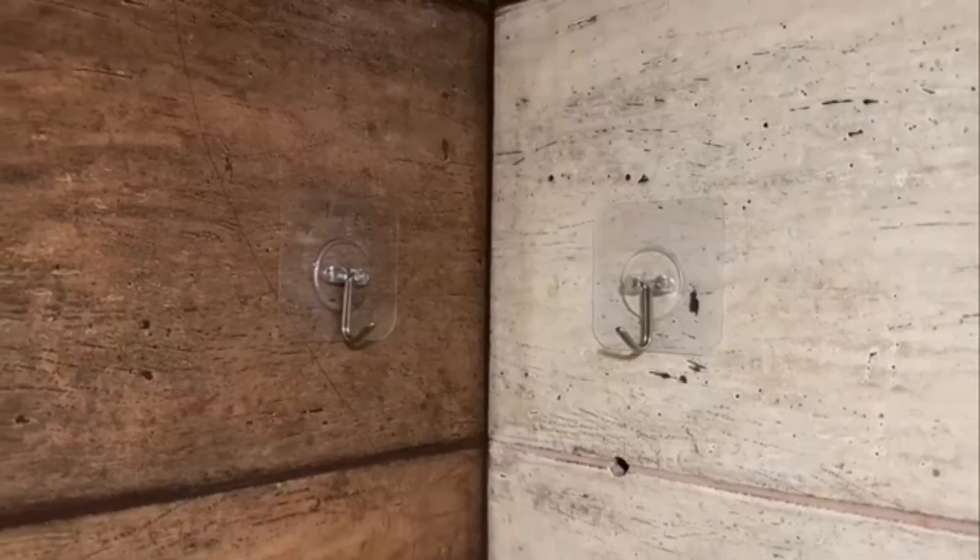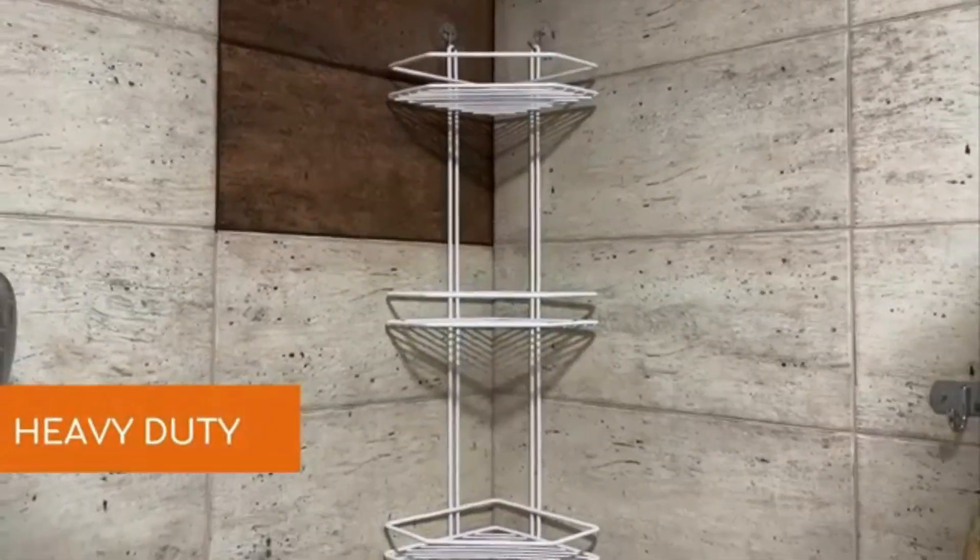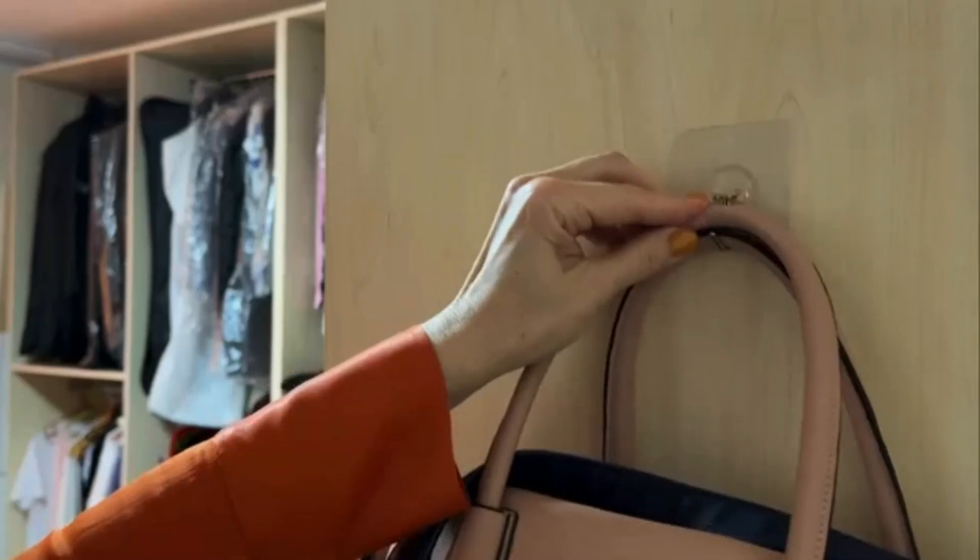In terms of functionality, these hooks are robust and can securely hold multiple towels or other items, making them ideal for a busy bathroom environment.